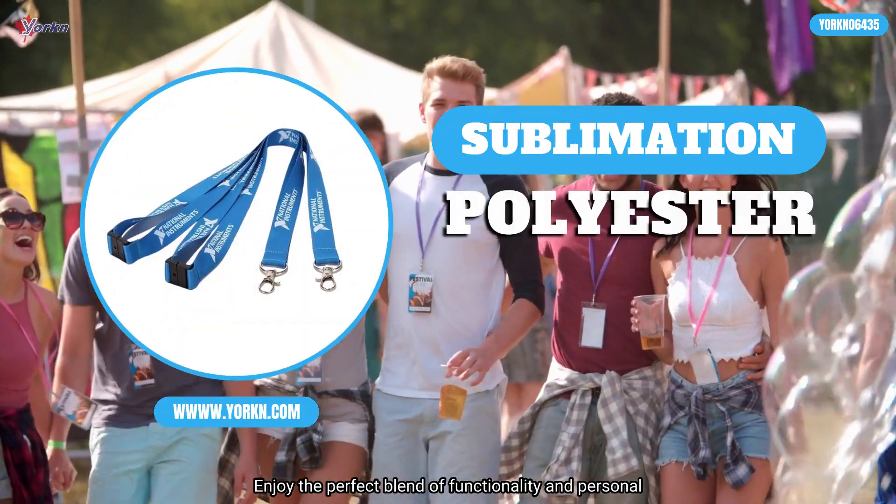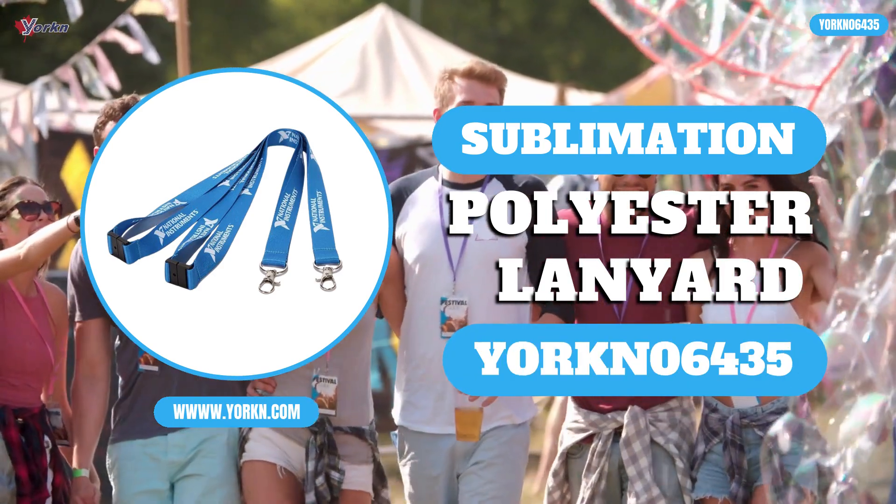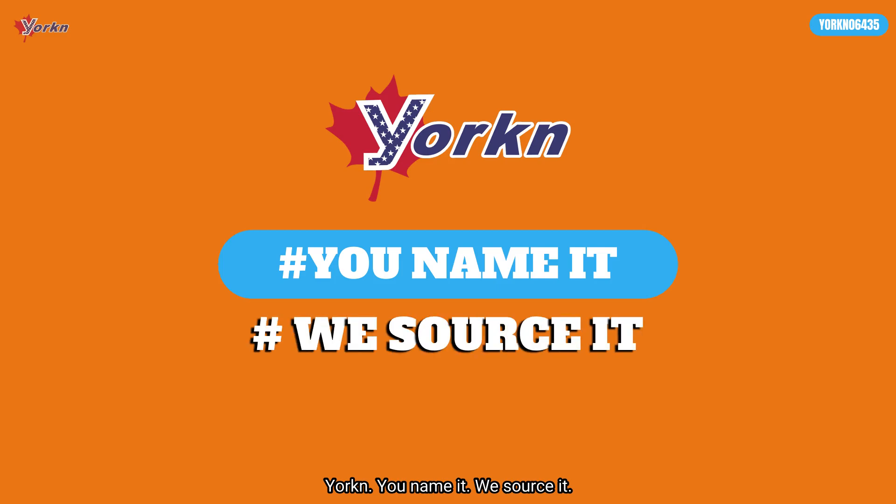Enjoy the perfect blend of functionality and personal expression with a custom polyester lanyard. You name it, we source it.